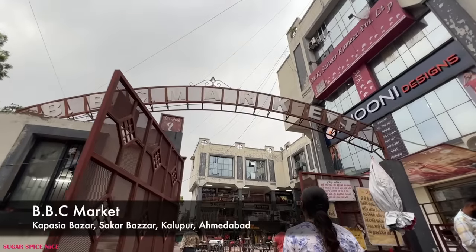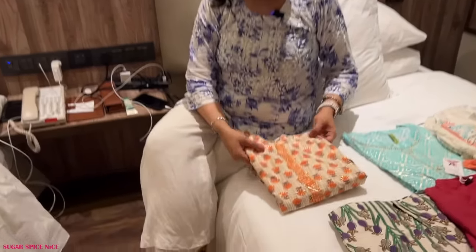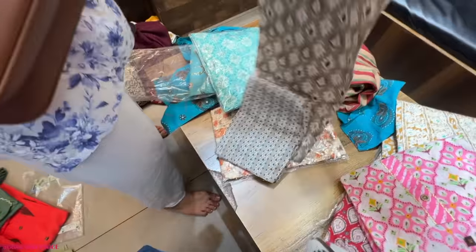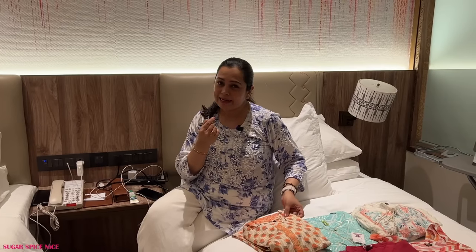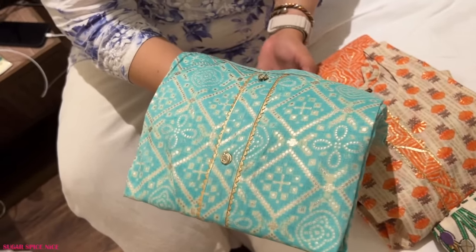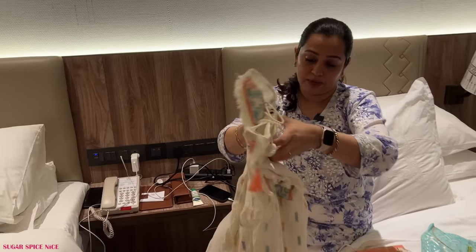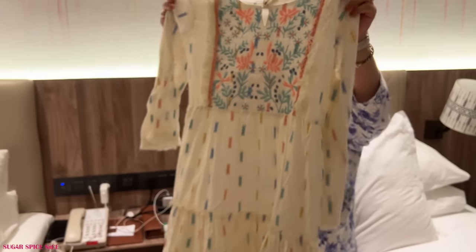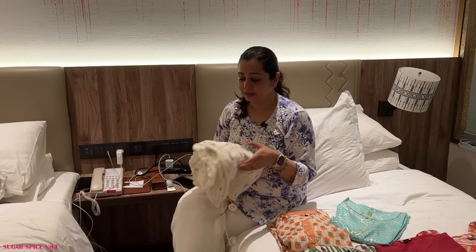Then we went to one store inside an industrial area where I liked a lot of kurtis. First I got a coord set — the kurta and pant with really good fabric. The sizes run large here; I'd normally wear a medium or large but he recommended XL or double XL. The coord set cost me 450 rupees — I liked the color, the print, and for a slightly dressy set that was a very good price. Then I got a kurta — beautiful light turquoise color with some silver detailing — for 390 rupees. And then I got a white dress with a little bit of embroidery, tassel work, and a print all over — you can even wear it as a tunic. That was 850 rupees but the fabric quality and print justified it.